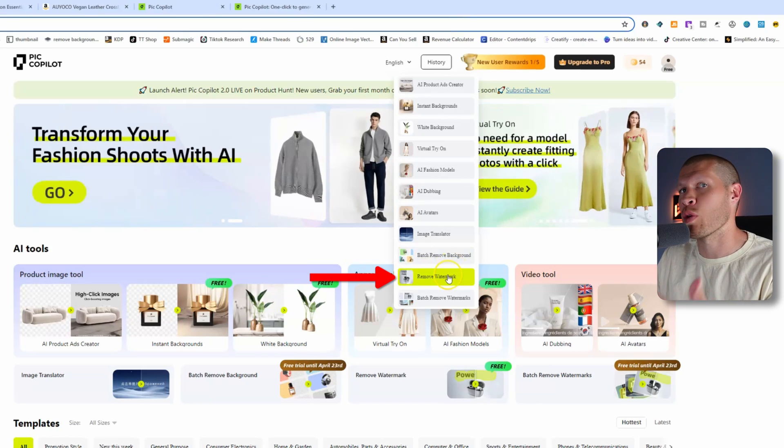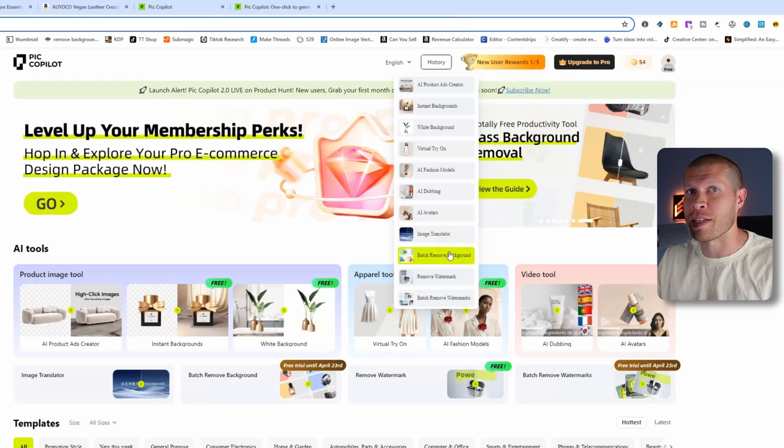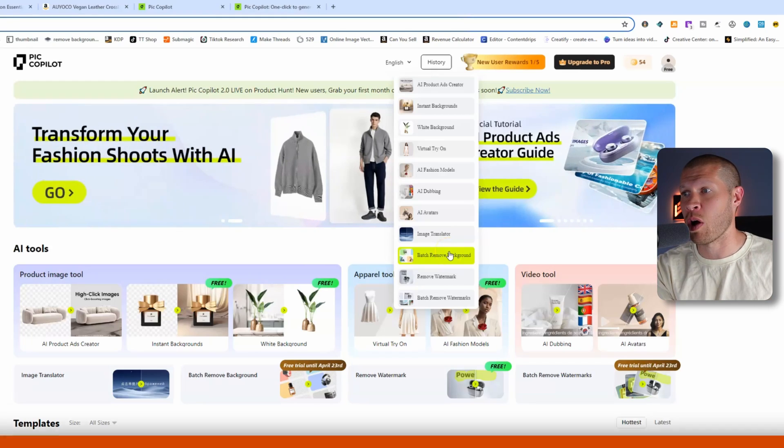If you're dropshipping listings on somewhere like Poshmark, eBay, or anywhere really, and you want to create an aesthetic white background image — it's been proven that white background images actually look better most of the time as the main product image on your listing — you can do that very easily with the batch remove background tool.